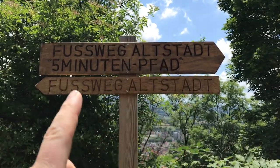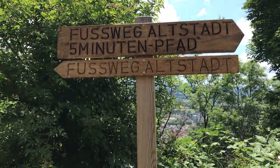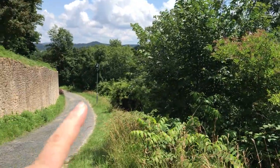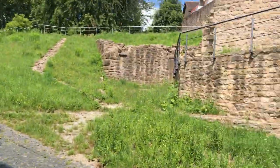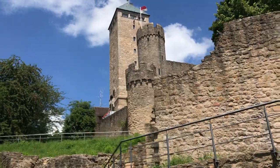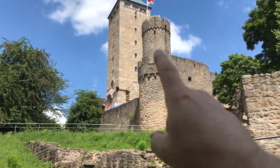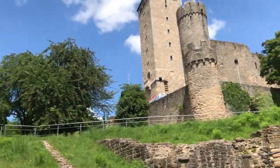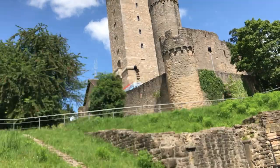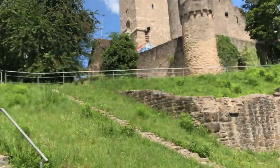There's a footpath to the old town - Fußweg Altstadt - it's going to take five minutes. You can also go back down the way we came from. Let's take a look up here and see the old tower. The German word for tower is 'Turm', I think. You can see it's had a lot of renovation work done on it.